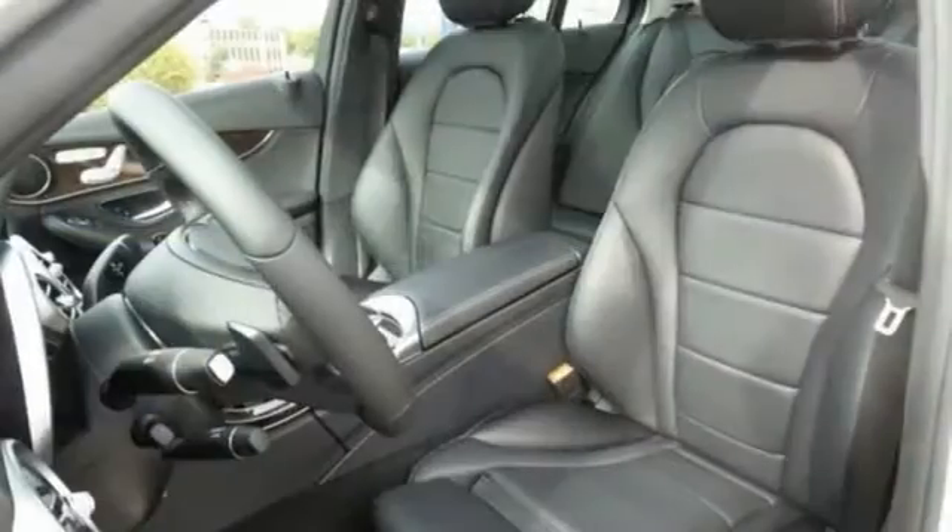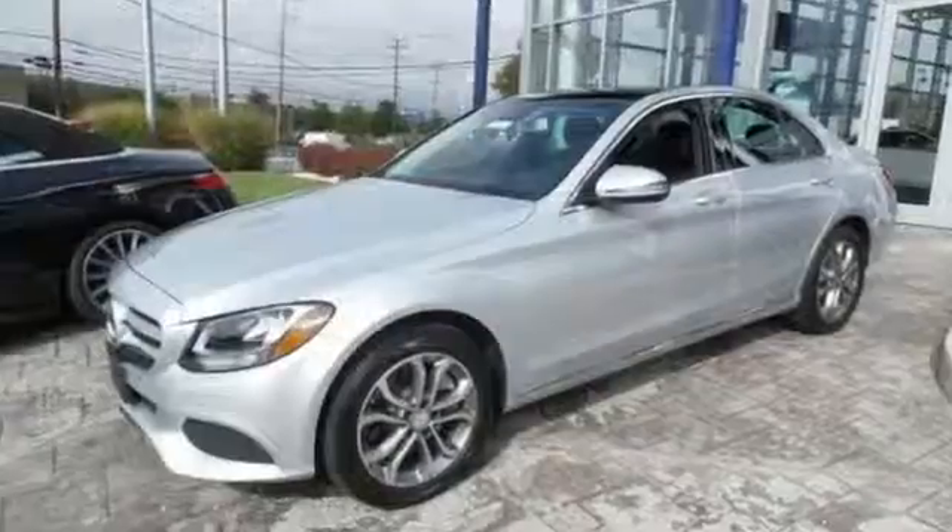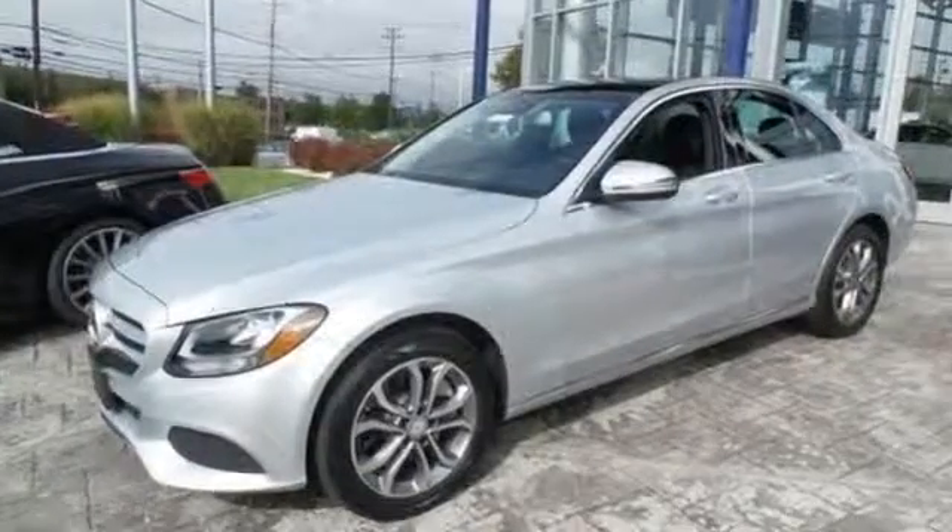And standard safety features abound with Collision Prevention Assist Plus, Attention Assist and Pre-Safe. Your C300 awaits. Come and get it today.